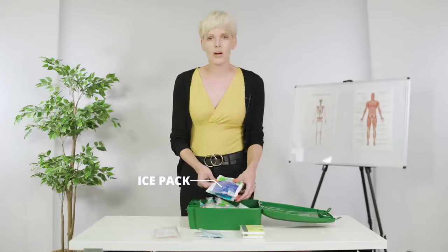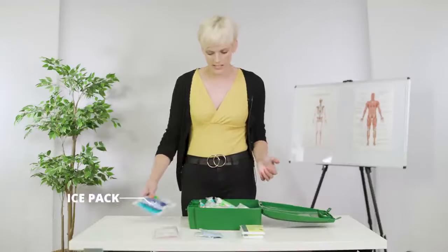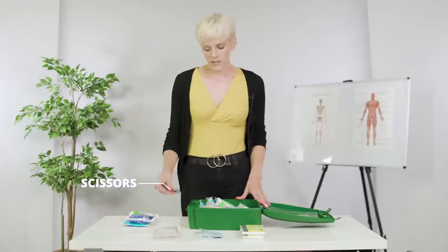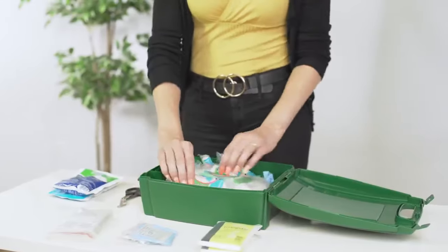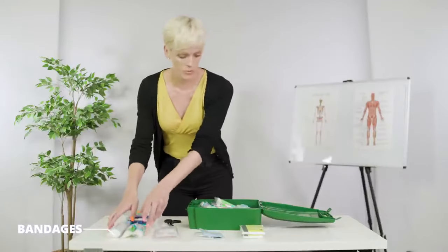You may have some ice packs, but usually that is an additional requirement that is added in after looking at a risk assessment. Also, scissors might be an added requirement, and you have different shaped and sized bandages — medium, large, small.